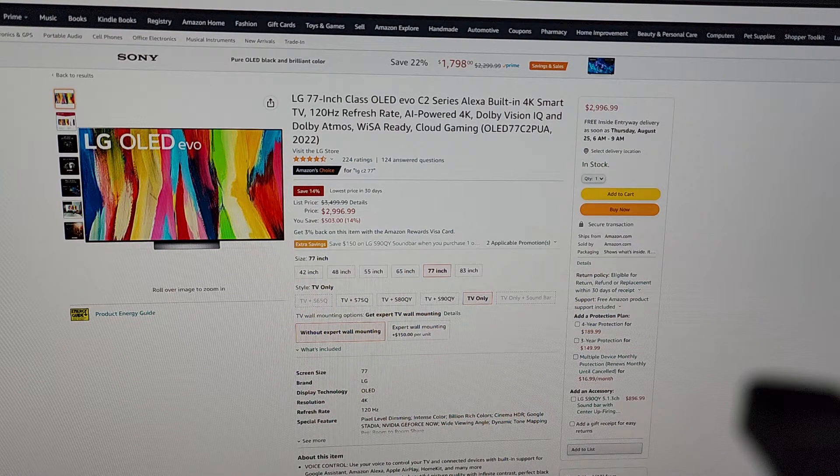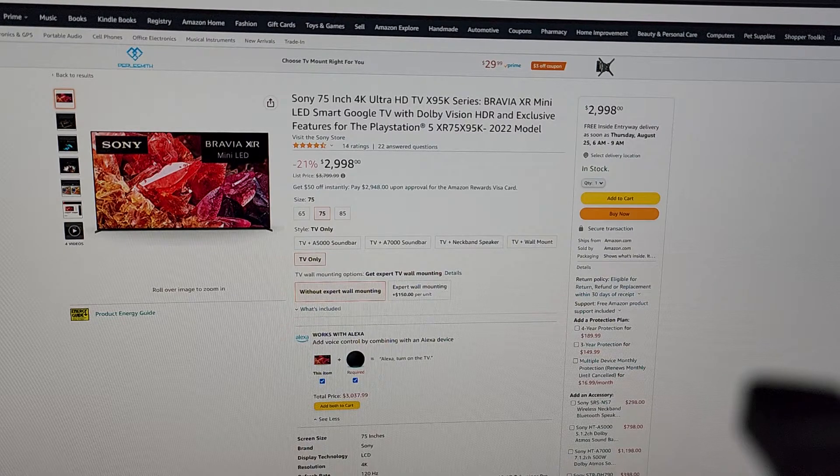As I'm currently considering what TVs to upgrade to in my game room, I thought I'd go over a few options I'm considering, primary uses of the TV, and kind of see which one might make the most sense. The TV I have in the game room now is a 75-inch Sony X950G, the 2019 4K LED Sony flagship that year.